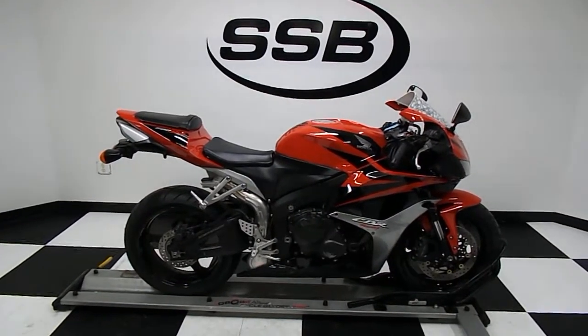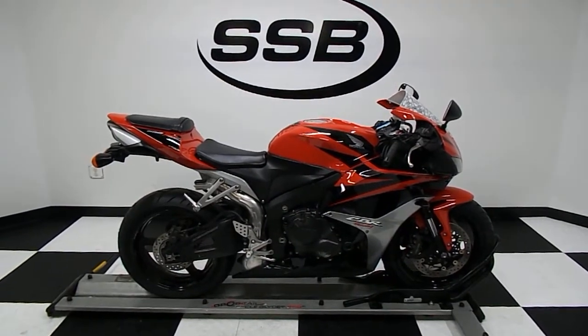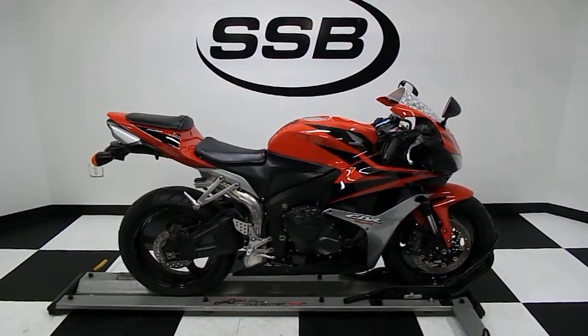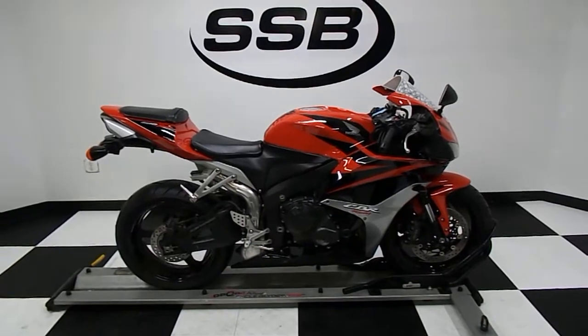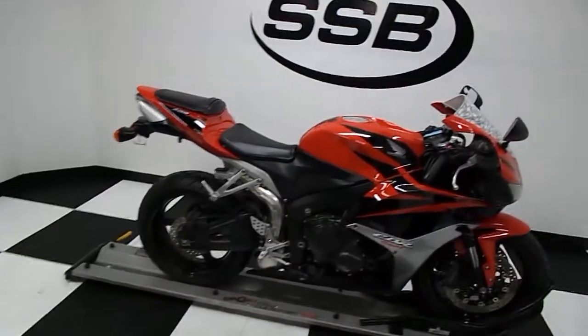Welcome to simplystreetbikes.com. Today we've got a 2007 Honda CBR600RR with just a little under 12,700 miles on it. We'll take a walk around this middleweight sports bike and then we'll fire it up so you can hear it run.